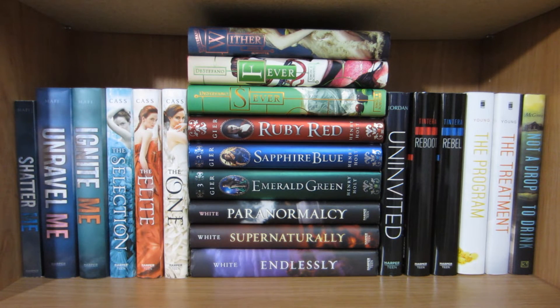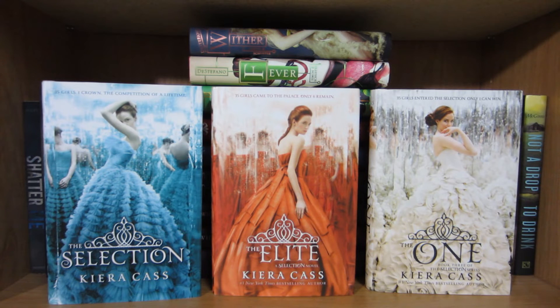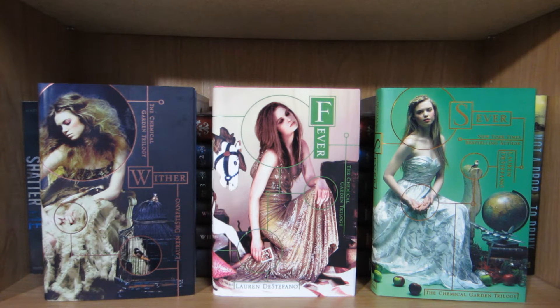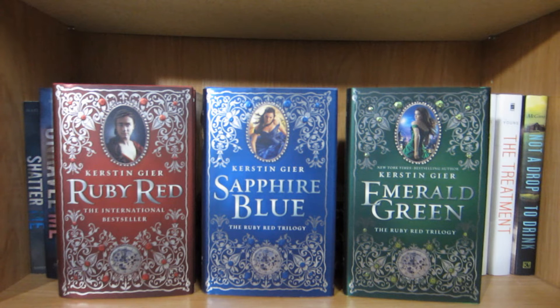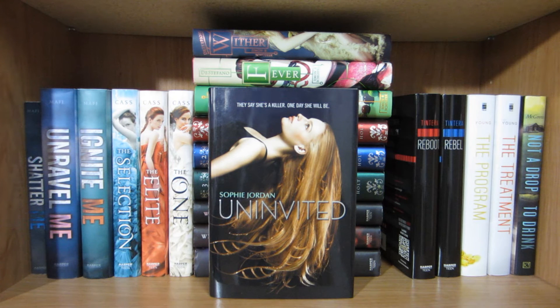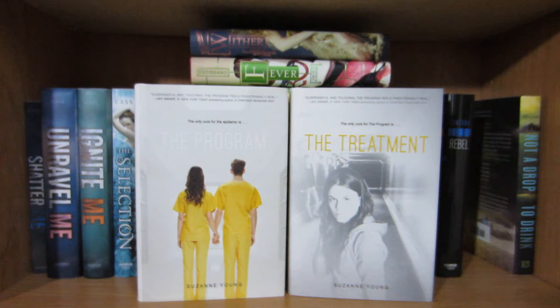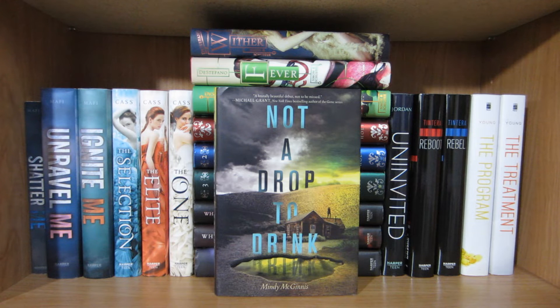On this shelf I have mainly trilogies and duologies. Shatter Me, Unravel Me, and Ignite Me by Tahereh Mafi, The Selection, The Elite, and The One by Kiera Cass, Wither, Fever, and Sever by Lauren DeStefano, Ruby Red, Sapphire Blue, and Emerald Green by Kerstin Gier, Paranormalcy, Supernaturally, and Endlessly by Kiersten White, Uninvited by Sophie Jordan, Reboot and Rebel by Amy Tintera, The Program and The Treatment by Suzanne Young, and Not a Drop to Drink by Mindy McGinnis.